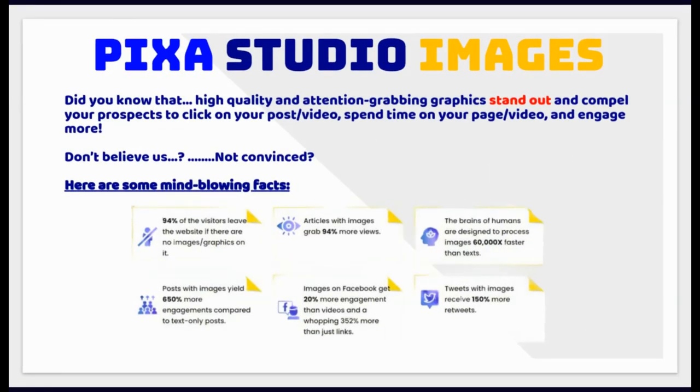Did you know that high-quality and attention-grabbing graphics compel your prospects to click on your post or video, spend time on your page and engage more? Here are some mind-blowing facts: 94% of visitors leave a website if there are no images or graphics. Articles with images grab 94% more views. The human brain processes images 60,000 times faster than text. Posts with images yield 650% more engagements than text-only posts. Images on Facebook get 352% more engagement than links. Tweets with images receive 150% more retweets.